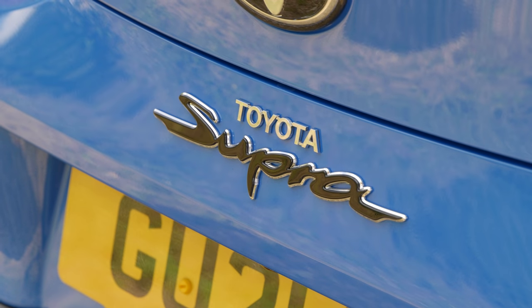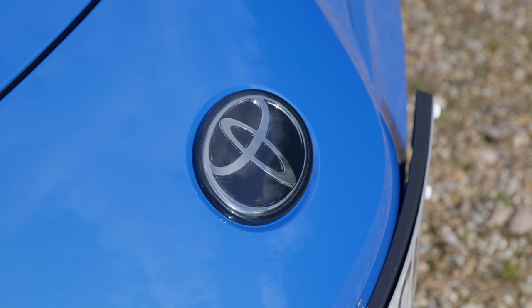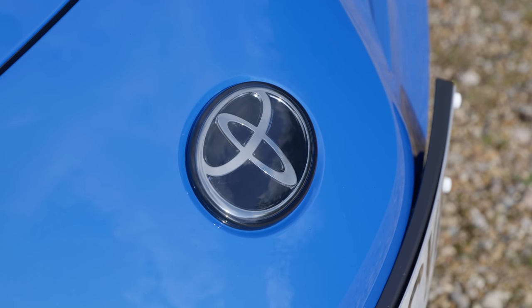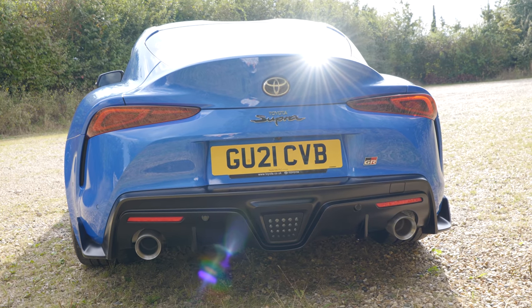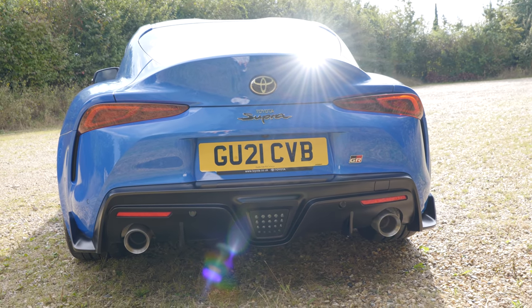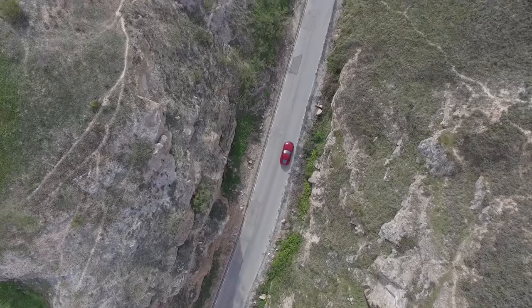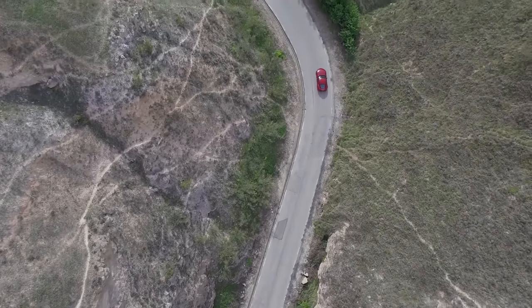However, it's fair to say that when this car was finally released, more than a few people were left just a little bit disappointed, because this car was not only co-developed with but also built by BMW. Now that's not automatically a bad thing, it doesn't make it a bad car, but it doesn't make it a Toyota either. This car shares a production line in Austria with its Bavarian sibling, the BMW Z4.